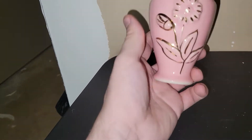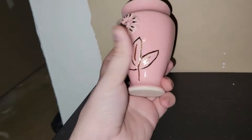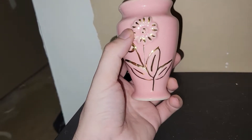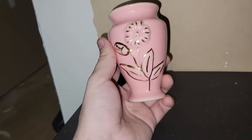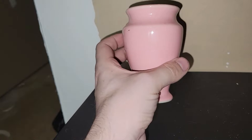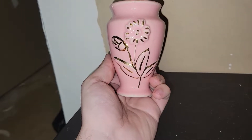Another item I'll be putting at a live sale very soon is this really nice pink pottery vase with a gold outline of a flower — the design is embossed or raised. That might be like seven or eight dollars at a sale. It's a nice shade of pink, very mid-century — I'm sure someone would absolutely love this.